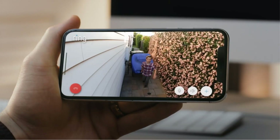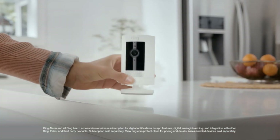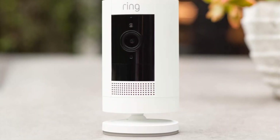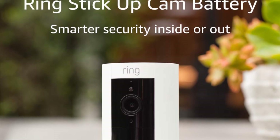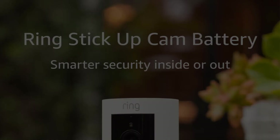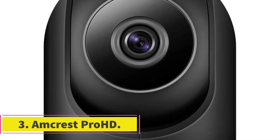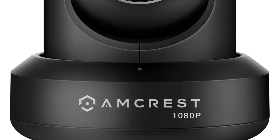Ring Stick Up Cam is capable of recording 1080p video. Four infrared LEDs provide up to 30 feet of black-and-white 360p night video. In addition, the camera warns you when there is motion, supports two-way communication via a speaker, and allows you to watch real-time video from your smartphone.